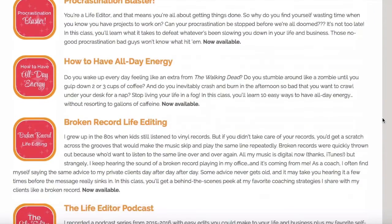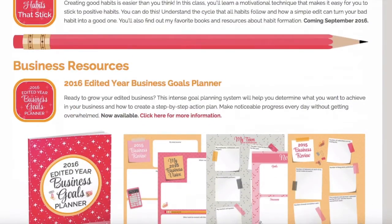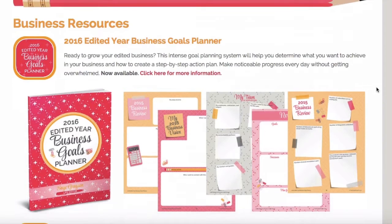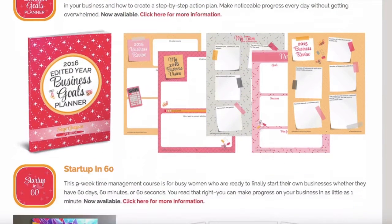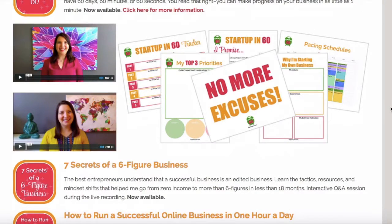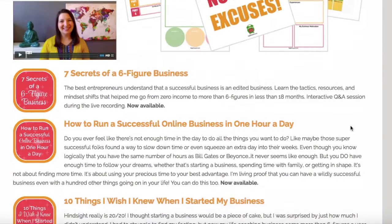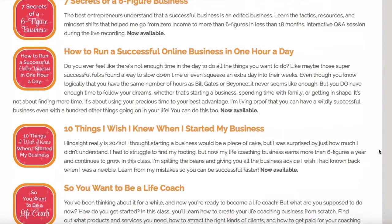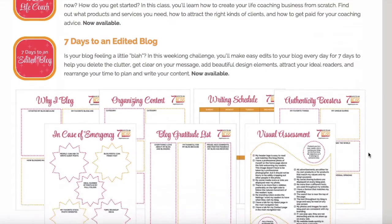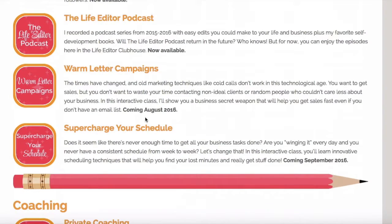These are all life resources. We keep scrolling and then we have business resources — I do like to give you guys some business advice as well. So this is my business planner, and then my business group program Startup in 60, where you can see some of the videos and worksheets associated with that program. The entire program is in the Life Editor Clubhouse. And these are all one-off classes, with different icons for each. Here's where I tell you when something is coming soon, so you can start planning for that.